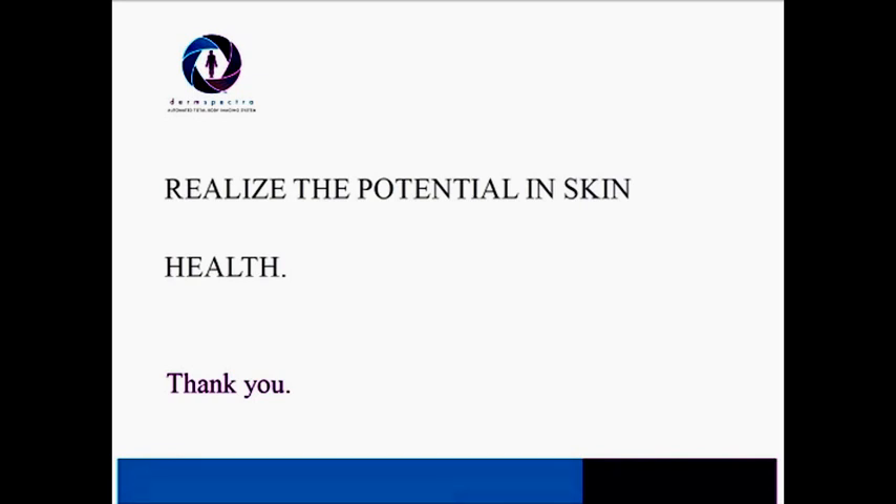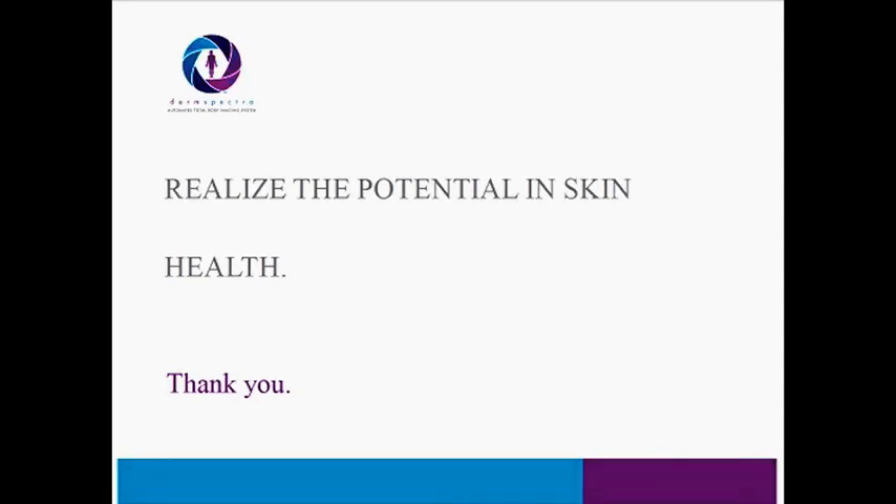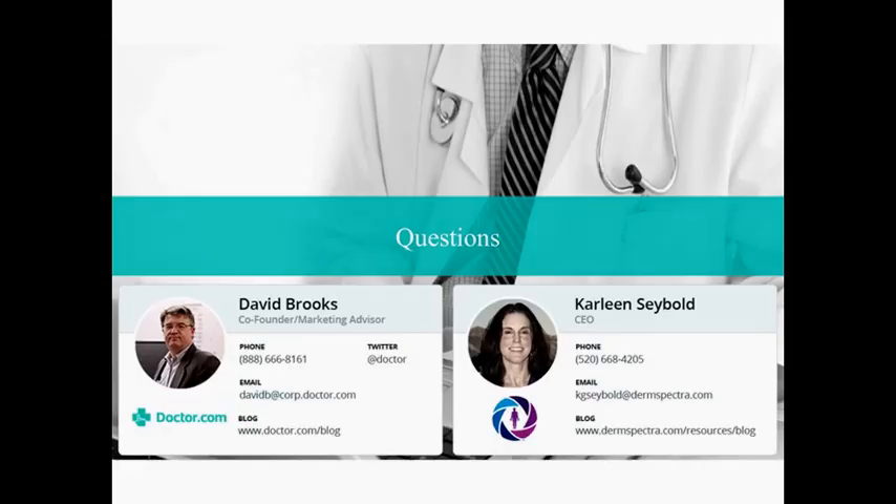I think we won't get into trouble if we end a little bit early. I want to thank everyone for attending. If you have any follow-up questions, or if you would like to get that free directory scan, send me an email at davidb at corp dot doctor dot com. And if you'd like to get in touch with Carlene, her contact information is kgsiebold at dermspector.com. You can also visit our website at www.dermspector.com. Look for our emails in the next couple of weeks, and we'll probably have another webinar the third or fourth week of March. Thanks very much — have a great weekend.